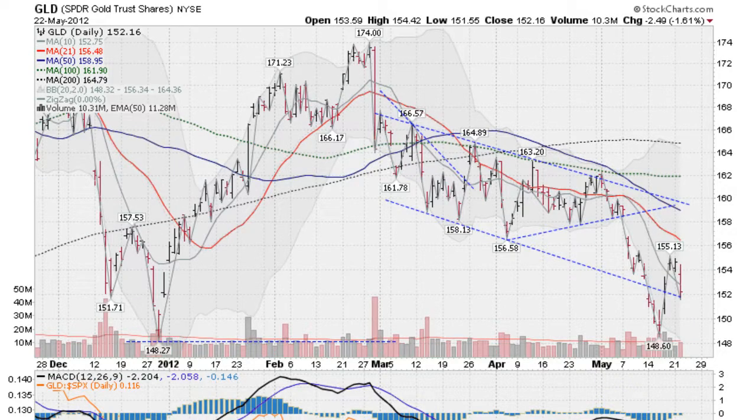Hi, I'm Mark Gordon with Goldenticker.com on Tuesday May the 22nd with a market wrap report just after the close.